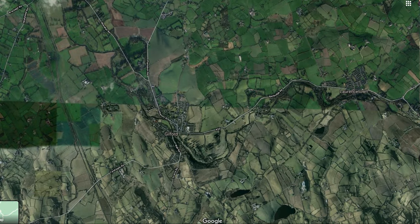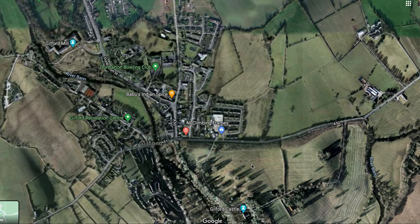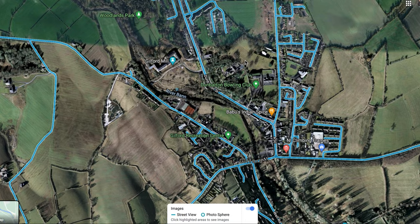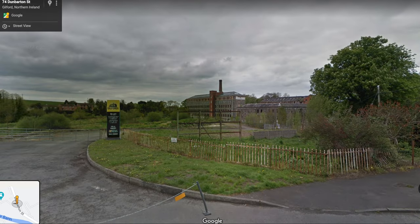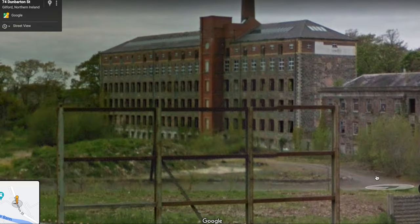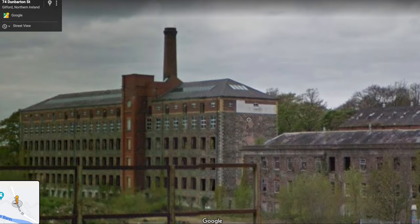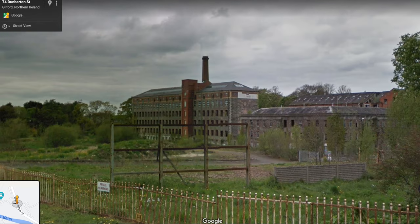Where's Guilford mill? There it is — it's an enormous, very impressive structure. Look at the size of it. I hope this is being taken care of — it looks derelict here. In a normal country, this would be developed into loft apartments by now, because they're all the rage.